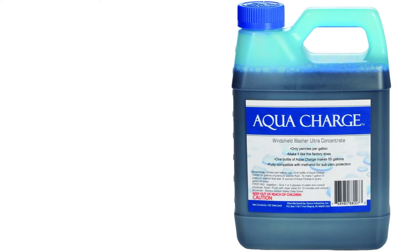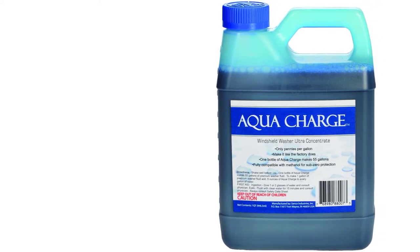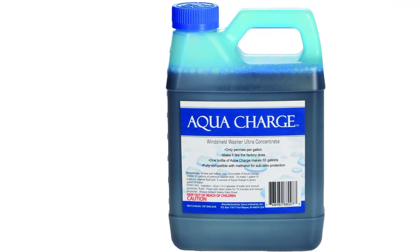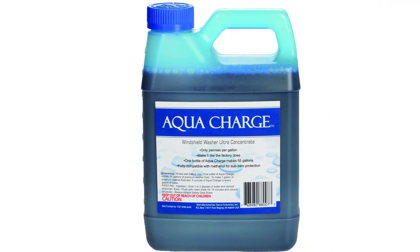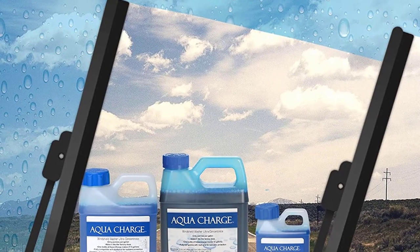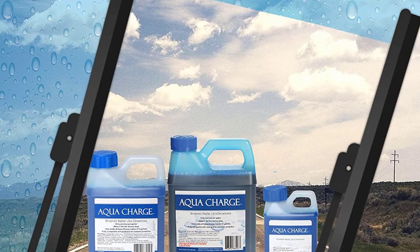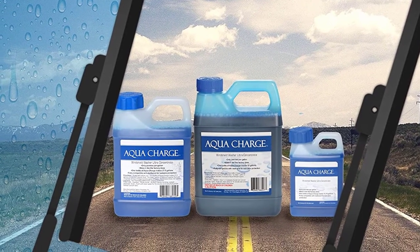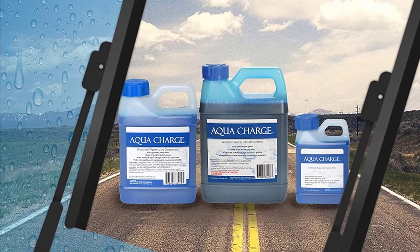The mixed solution is free of methanol, but if you need to use it in cold weather, you can add methanol to reduce the freezing point down to minus 30 degrees centigrade. The standard freezing point for the Aqua Charge washer fluid is 0 degrees centigrade. Remember that this is a super concentrated fluid solution, so it cannot be used straight out of the bottle. If you have enough time to mix the solution, then the Aqua Charge Windshield Washer Ultra Concentrate is the best option for you.